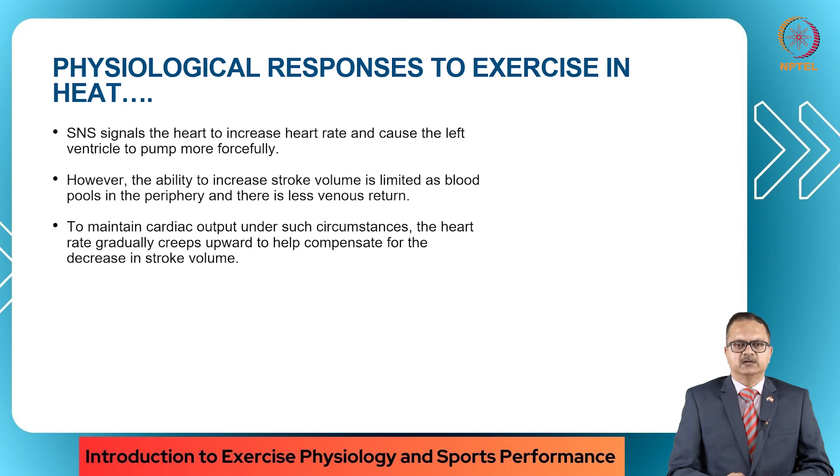However, the ability to increase the stroke volume is limited as blood pools in the periphery and there is less venous return. We have seen several times that a long distance runner completes a race, suddenly stops after finishing, and then collapses. This is because there is pooling of blood in the extremities and the peripheral heart or calf muscle pump stops working, which does not allow the blood to come back to the heart — causing a shock state and collapse. This is very commonly seen in long distance athletes who suddenly stop after finishing a race.